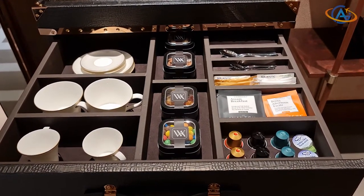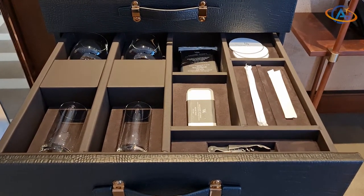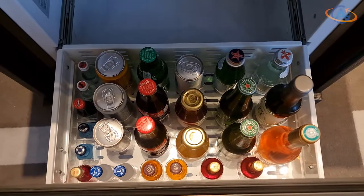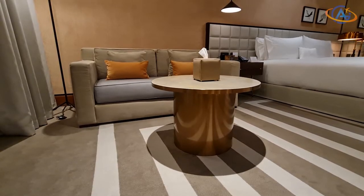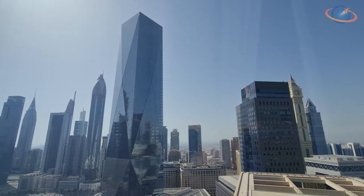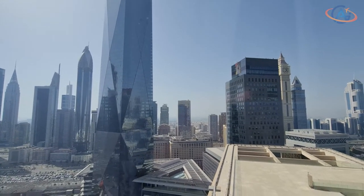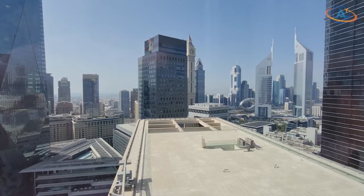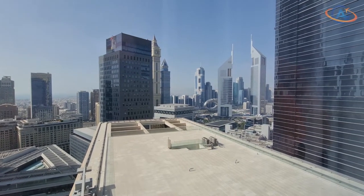Now let's move on to the downsides of this hotel. The true Waldorf experience usually starts with a notification mail a few days in advance to clarify your arrivals, special requests or dinner reservations and so on — here we received none. Usually there is some welcome gift, be it only a fruit bowl — here we received none.